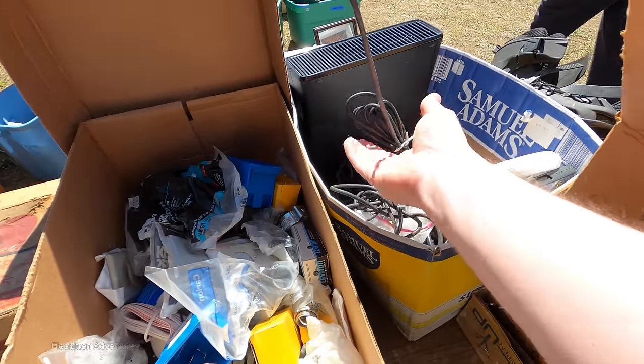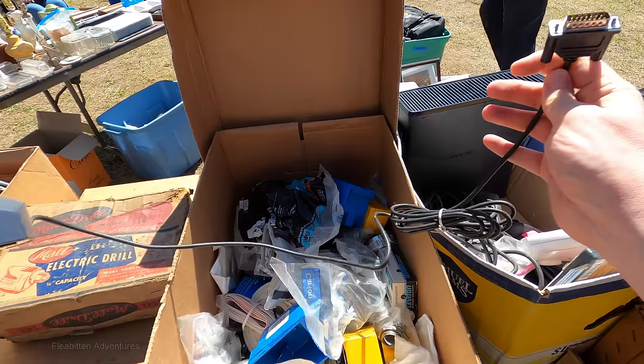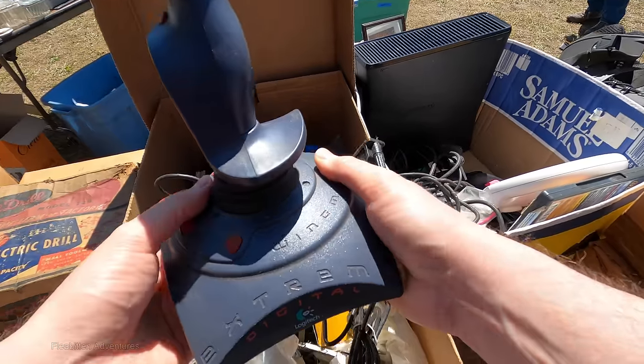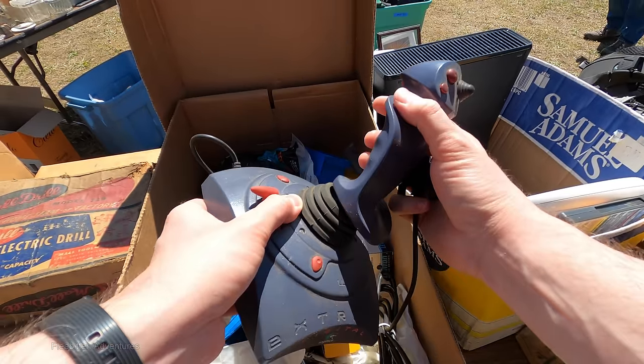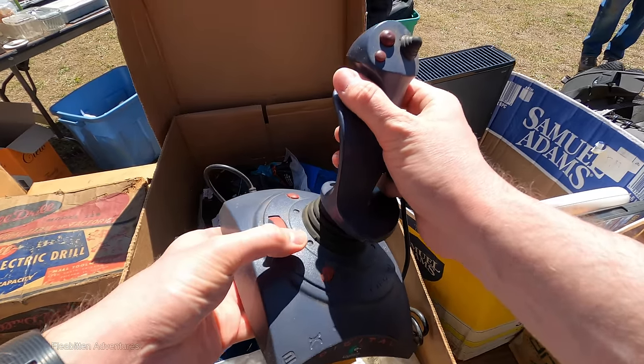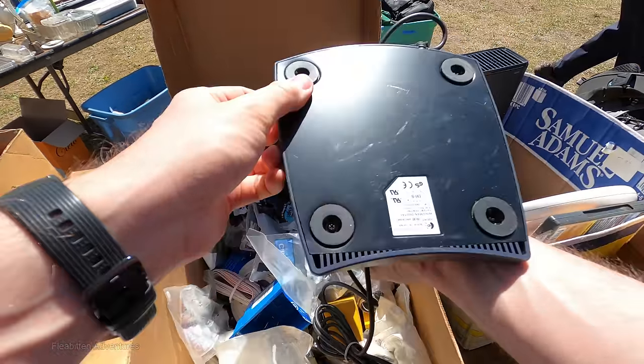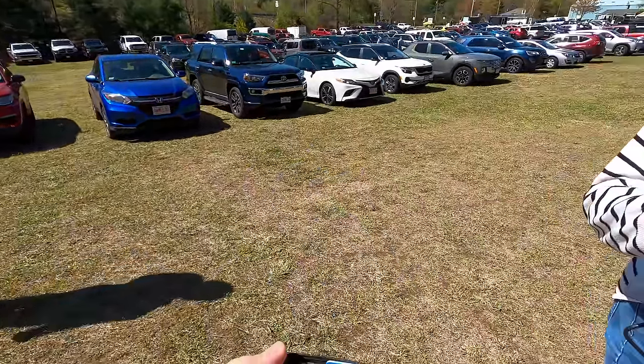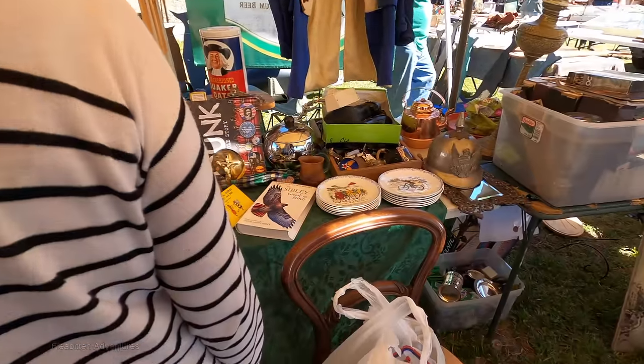And here's my first buy of the day. This is a Logitech Wingman Extreme Joystick from about the mid to late 90s. I have a vintage computer and I've been wanting one of these for years. Five dollars — I'll take this for five bucks. Can't argue with five dollars. They seem to sell for about $15 to $20 online.